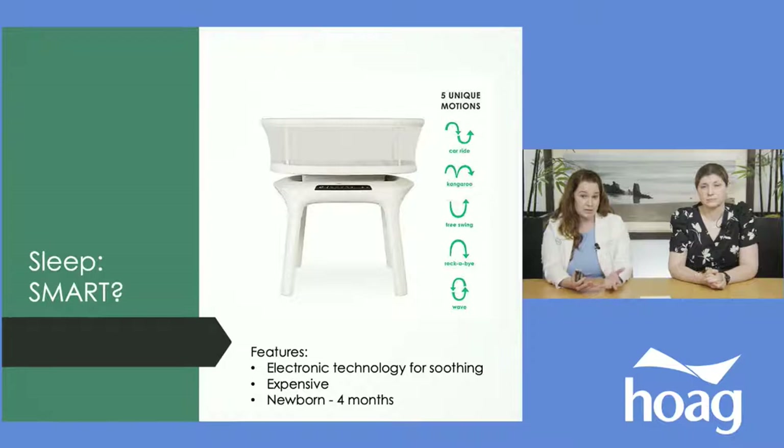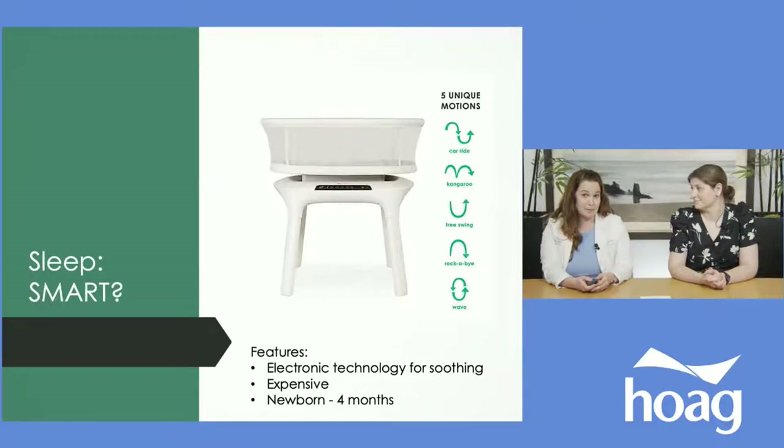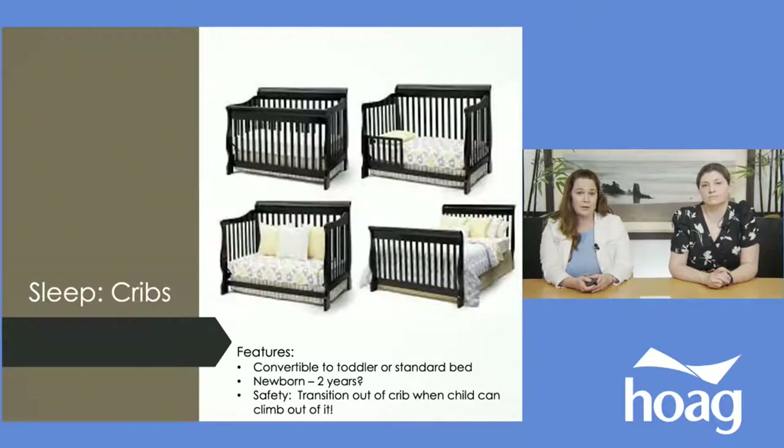There are electronic smart bassinets that rock your baby, play white noise, and do all sorts of extra things. They're pretty expensive, usually not used past four months, and it's important to note they haven't actually been deemed safe for sleeping yet — the jury's out on whether they help prevent SIDS. They are marketed as the safest place for your baby to sleep, so just be aware of that.